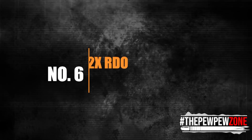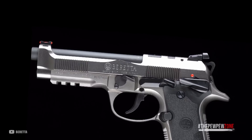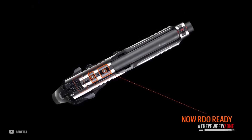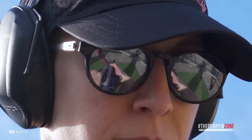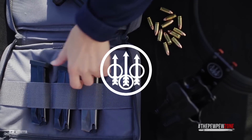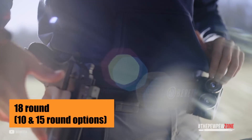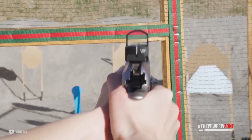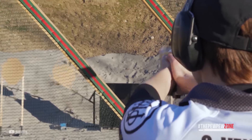Number 6: Beretta 92X RDO, MSRP $749. The Beretta 92X RDO full-size is a high-performance metal-framed gun that has a lot to offer shooters. With its red dot optic ready slide, short reset trigger, and Vertec-style thin grips, the 92X RDO is a reliable and accurate handgun designed for both competitive and defensive shooting. The gun comes with two anti-friction-coated magazines each holding 18 rounds, with 10 and 15-round options available for those in capacity-limited states. The Beretta 92X RDO features a beveled magazine well and three-slot Picatinny rail for easy attachment of tactical lights, laser devices, and other accessories.